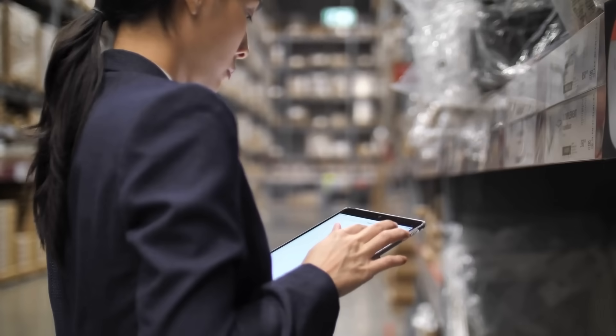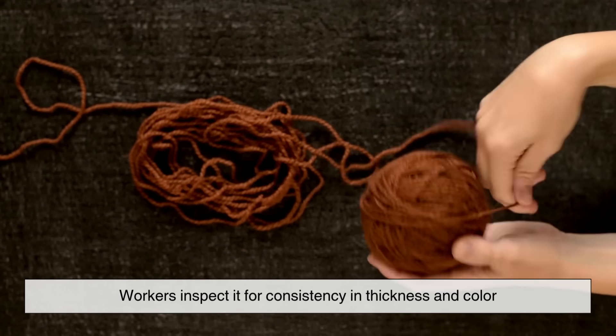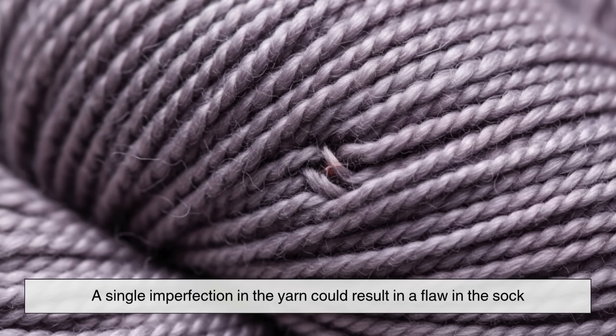But before the machines start humming, the yarn has to pass strict quality checks. Workers inspect it for consistency in thickness and color. A single imperfection in the yarn could result in a flaw in the sock, so this first step ensures that only perfect material moves forward.